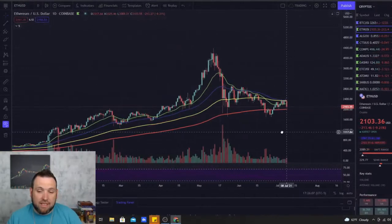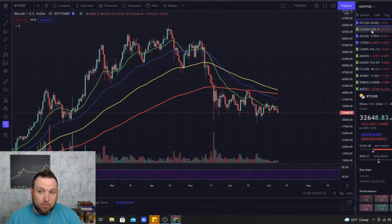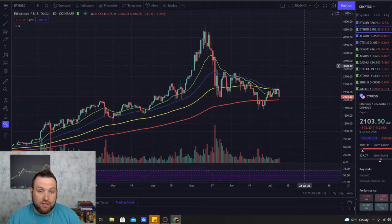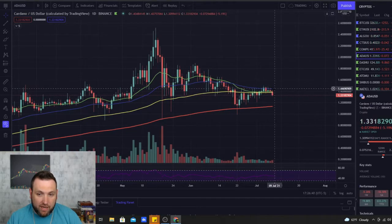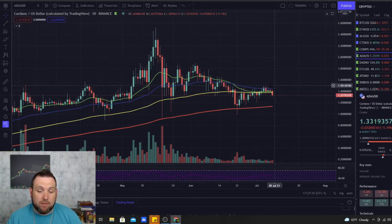Ethereum looks more likely to go on a run before Bitcoin does. Bitcoin looks like it's got a lot more consolidation ahead, while Ethereum is not far from being bullish again on the daily chart. Once the 20-day on Ethereum crosses over the 50 and 100-day EMAs, Ethereum will be back fully bullish. Cardano is actually looking even better than Ethereum — all three EMAs are right where the price currently is, and it's very close to breaking out, though $1.45 and the 50-day moving average are holding it down.